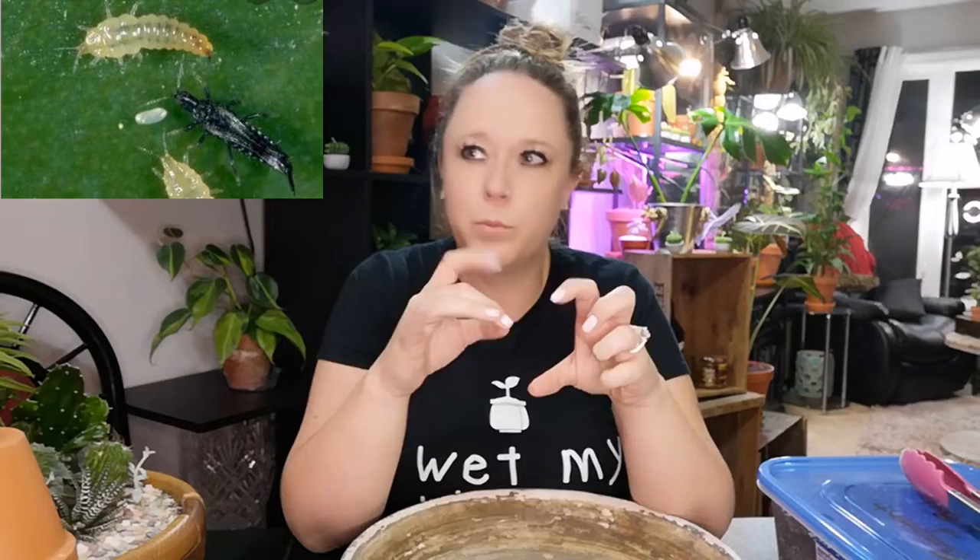The eggs hatch within about three to five days after being laid in the tissue. The nymphs then feed on the plant tissue for about one to three weeks, and then they actually fall down to pupate into the soil. From the soil they turn into adult thrips, and then the cycle just goes from there. The adults only live about a month, so if you can nip the cycle at a couple of different parts, you're doing well.